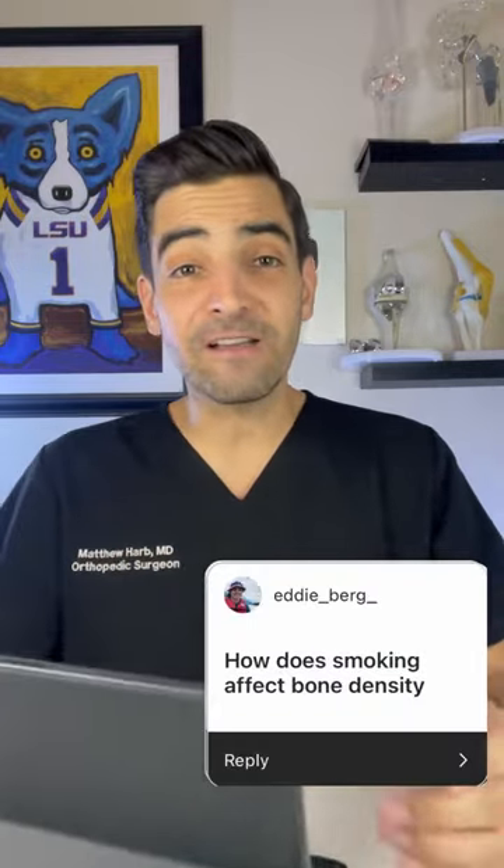How does smoking affect bone density? Smoking affects the small arteries, and your bones are living — they need a blood supply in order to live. When those small arteries get clogged, you're at risk for bone death, or what we call avascular necrosis. Smoking contributes to that and is a very common cause of arthritis or early bone death, what we call osteonecrosis.